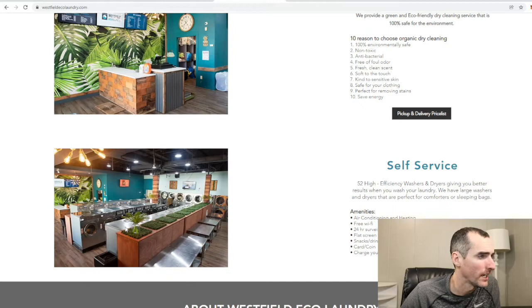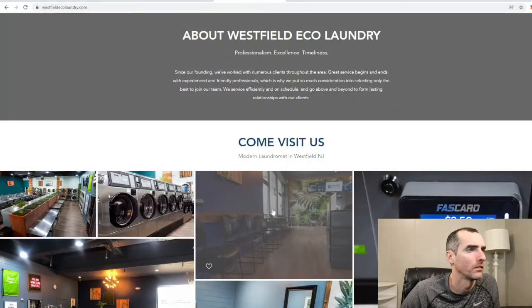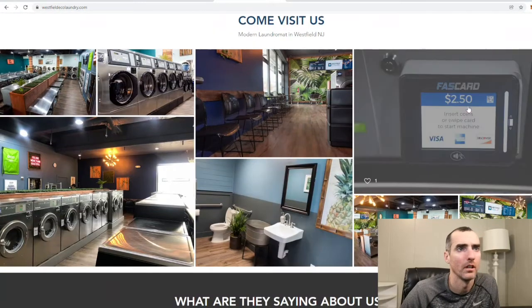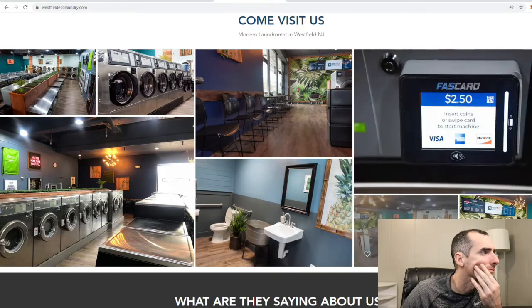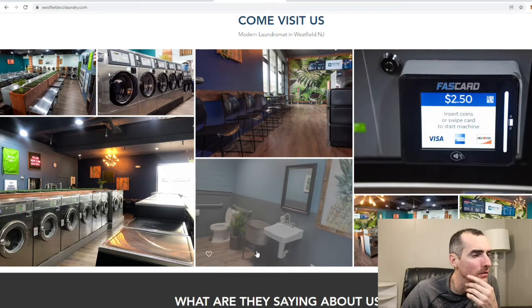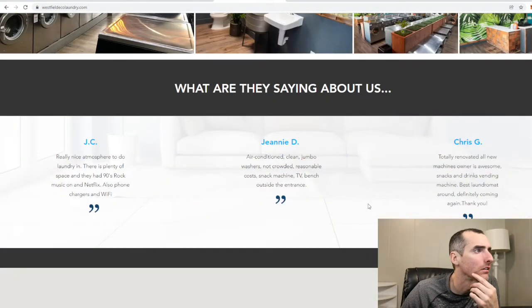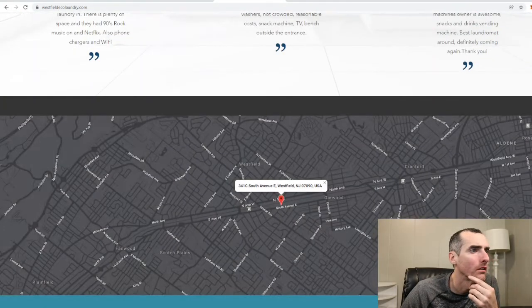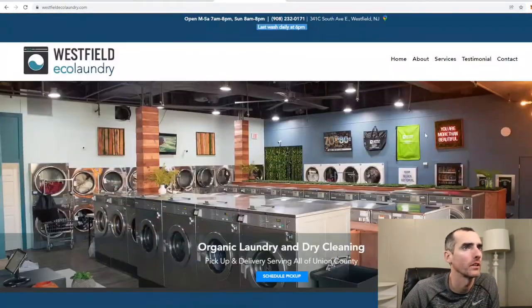They got some kind of grass décor up here. Looks like they use Fast Card. The bathroom looks nice. This is New Jersey. Let's see what else their website has.